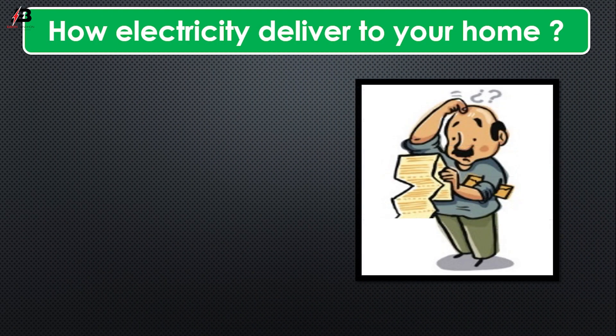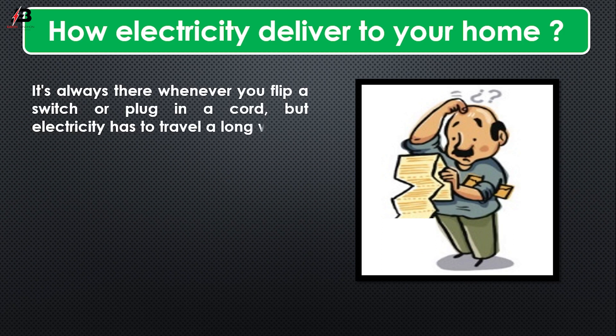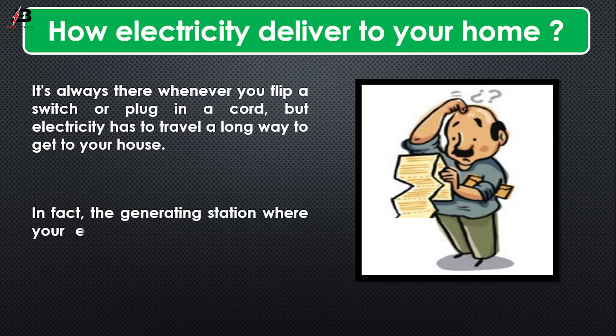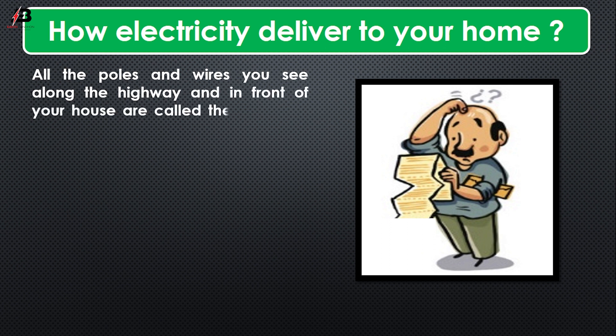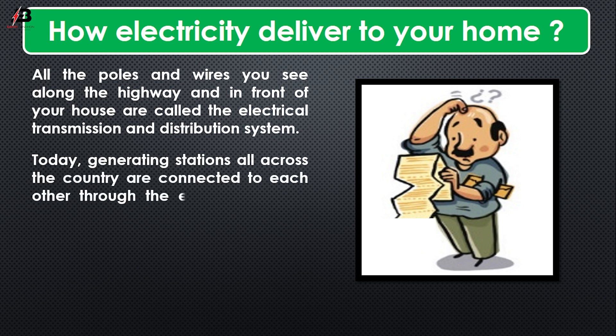How is electricity delivered to your home? It's always there whenever you flip a switch or plug in a cord, but electricity has to travel a long way to get to your house. In fact, the generating station where your electricity is made might be hundreds of miles away. All the poles and wires you see along the highway and in front of your house are called the electrical transmission and distribution system.